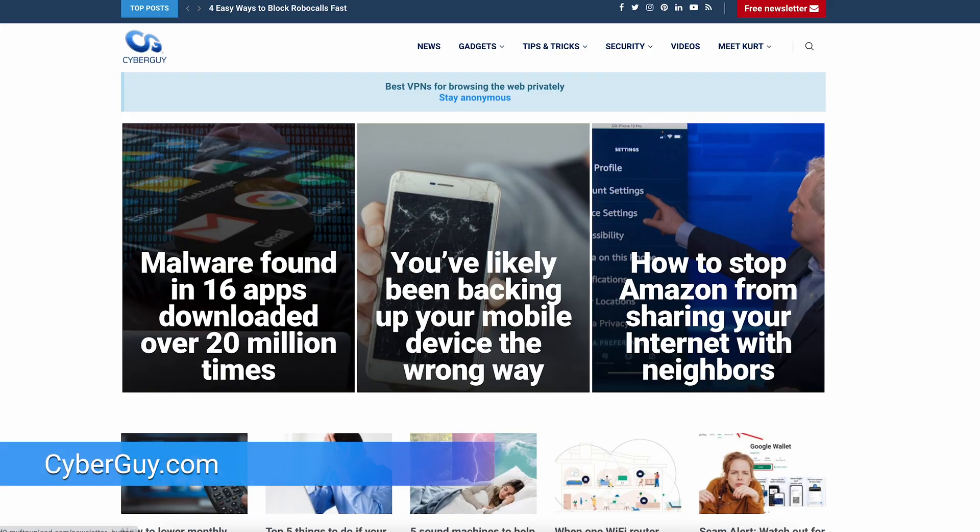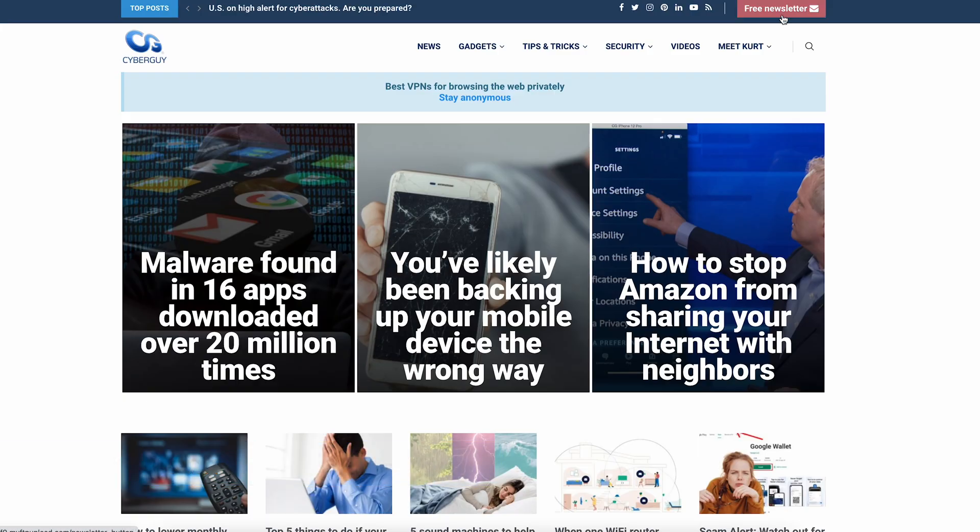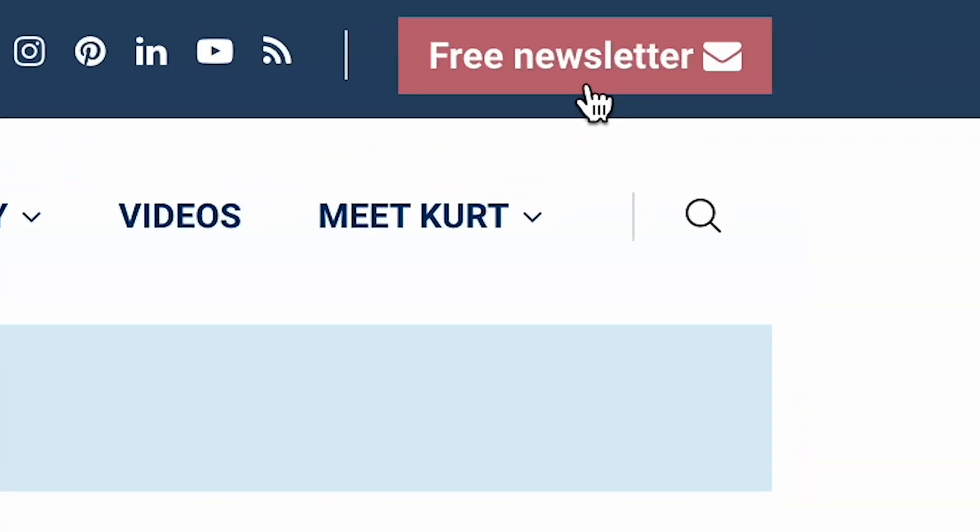More tech tips like this at cyberguy.com. Are you getting my newsletter? Open a browser, type in cyberguy.com and click the red button.